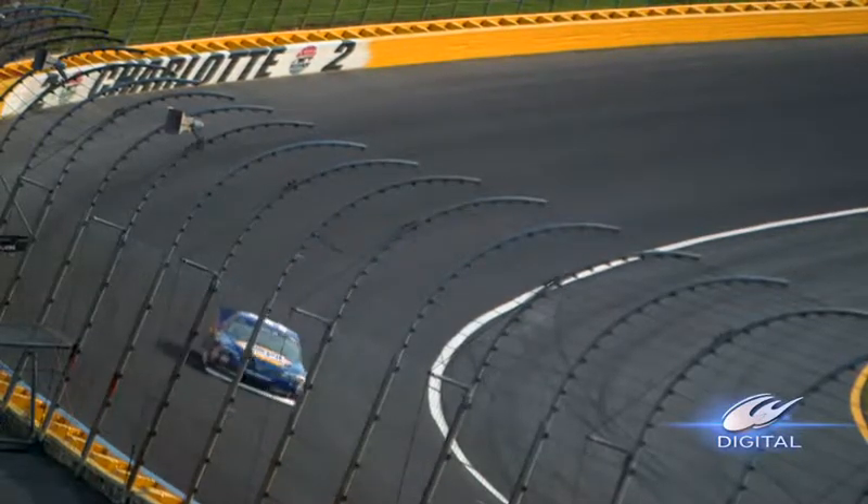The teams will be allowed to go in their pit boxes and start working on their cars. They are going to give them 15 minutes to repair their cars, and they will take the green flag on lap 130 as we're racing again here at Charlotte.